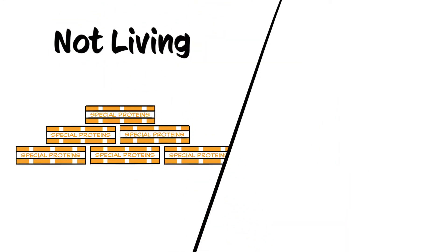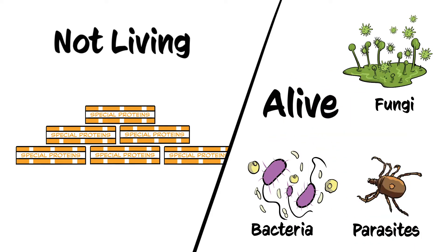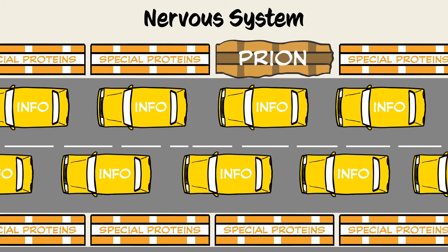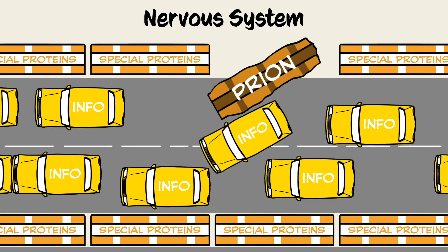Proteins are the building block of life, but they are not themselves living. This makes them different from bacteria, fungi, and parasites, which are alive. However, some types of proteins can misfold in ways that cause disease, such as prions, the cause of CWD.